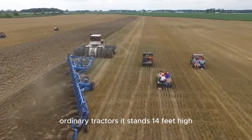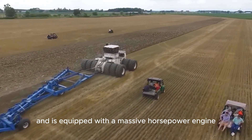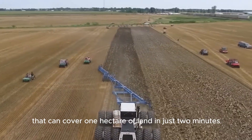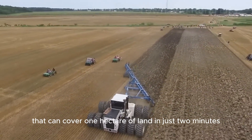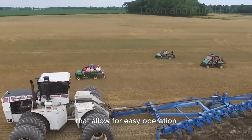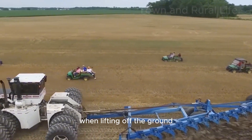It stands 14 feet high and is equipped with a massive horsepower engine. At the back, there are 21 implements that can cover one hectare of land in just two minutes. In addition, it features heavy duty tires that allow for easy operation when lifting off the ground.